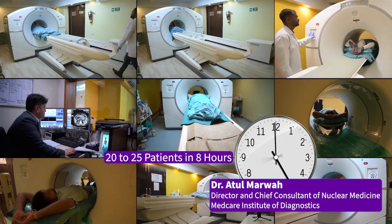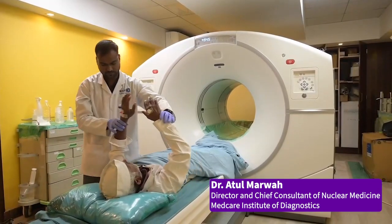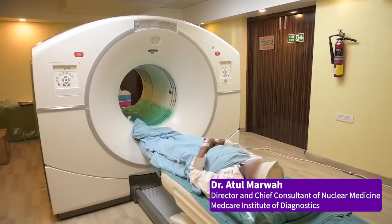At Medcare, our philosophy has been that wherever required we are even stretching ourselves and subsidizing costs for patients who cannot afford it — we do subsidized rates for them so that poor people can get benefited. But at the same time we do not compromise on quality. Our quality is our biggest strength: the quality of doctors involved and the quality of equipment we have.